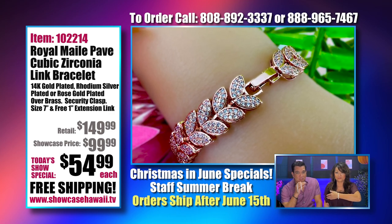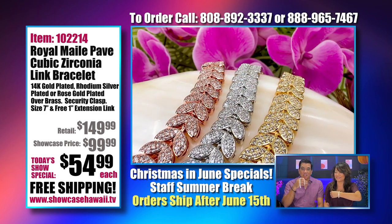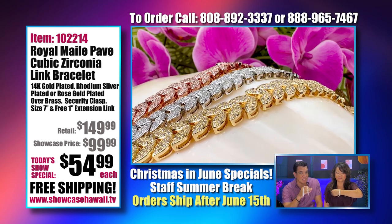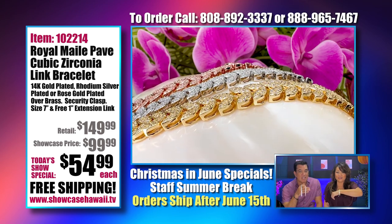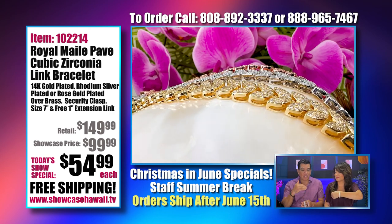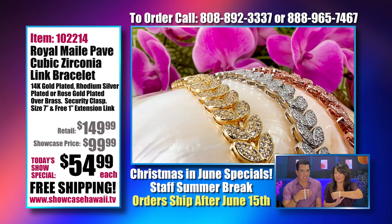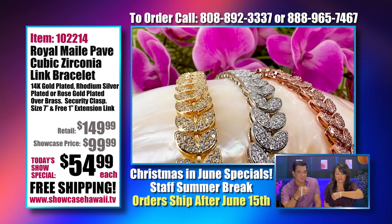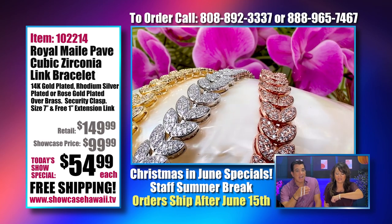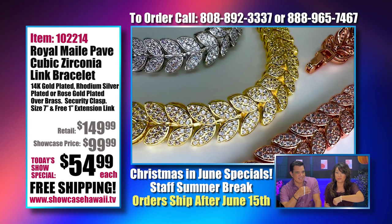Don't let the $54.99 fool you — we put it at that price just for the holidays. We wanted to give our Showcase viewers something special as a thank you, because we know a lot of you order with us on a regular basis throughout the year for birthdays, anniversaries, and special occasions. When you open it up and see it, you will be very, very happy and pleasantly surprised.